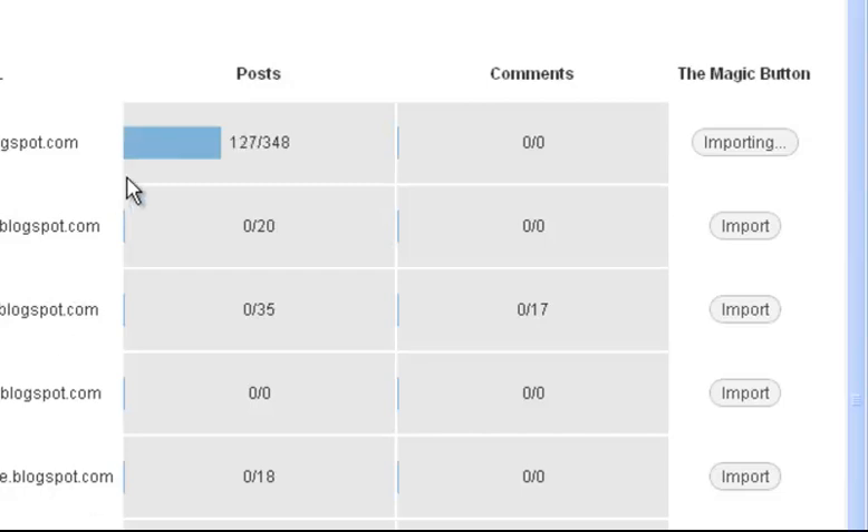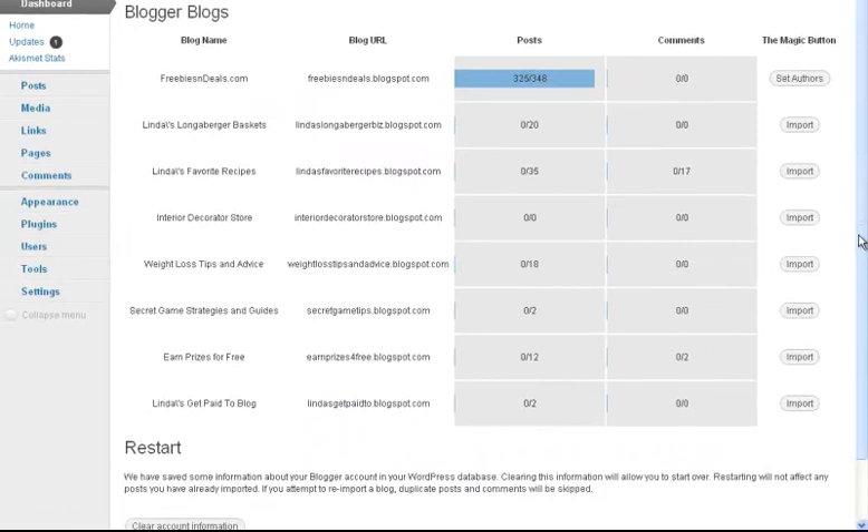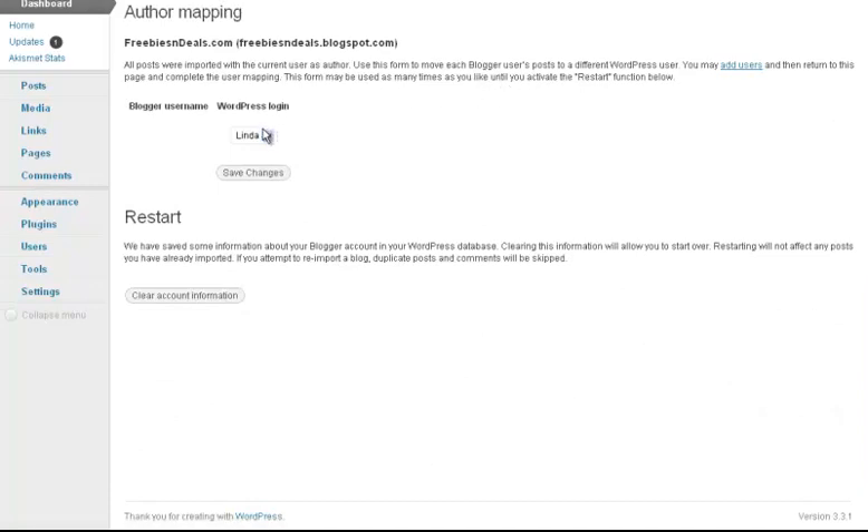It looks like it's importing all of my posts, which is really cool. I'm going to pause the video again while I let that do its job. I'm still trying to get my blog posts — they're going to be old ones, probably from several years ago, so it doesn't really matter. I'm going to click this button and see what it does. Save that.